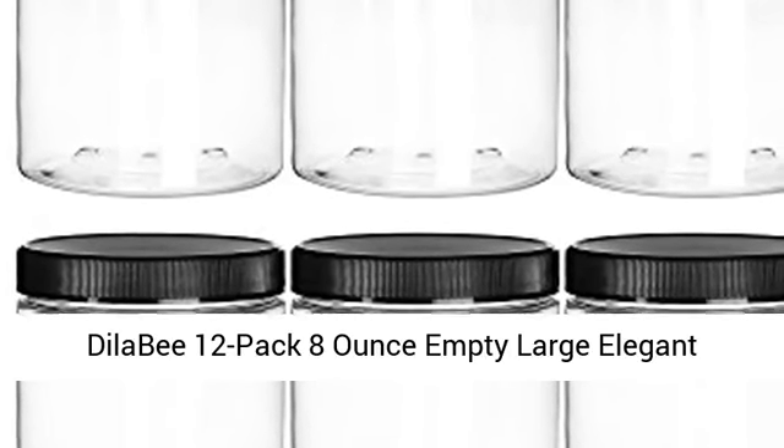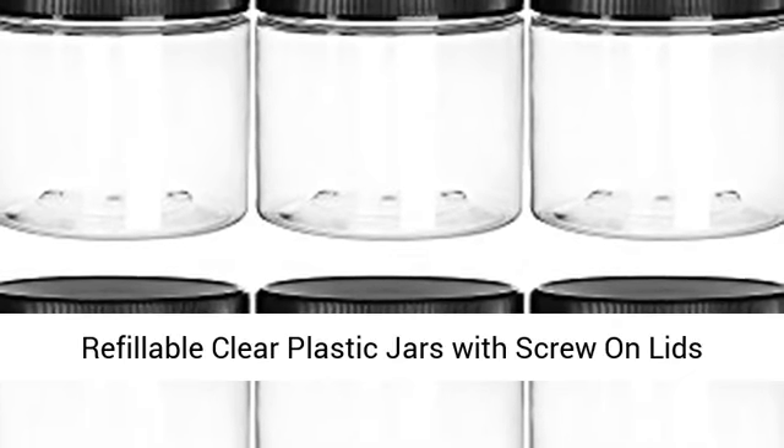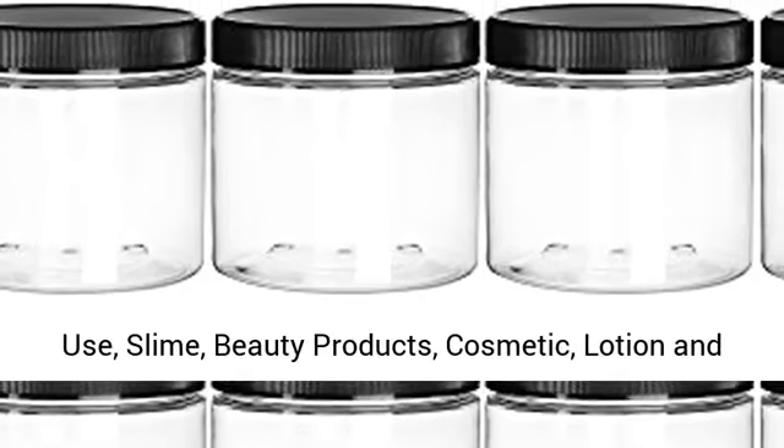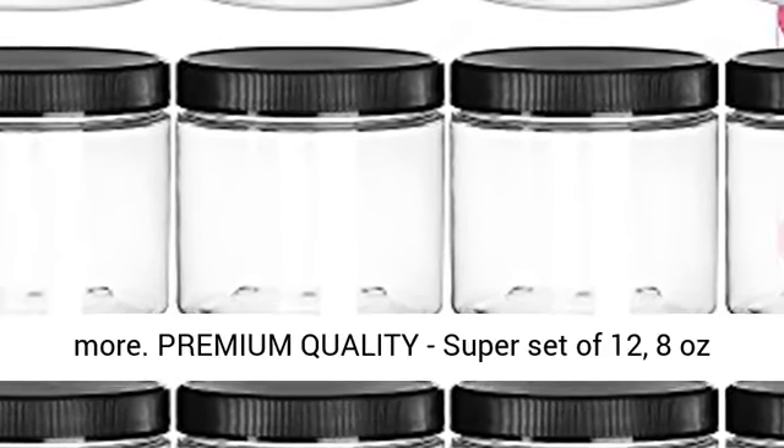Deal a B 12-pack 8-ounce empty large elegant refillable clear plastic jars with screw-on lids and labels. Round BPA-free containers for kitchen use, slime, beauty products, cosmetic, lotion and more.